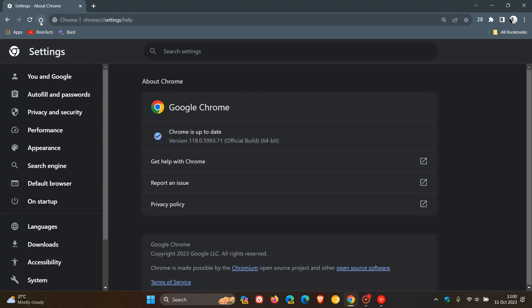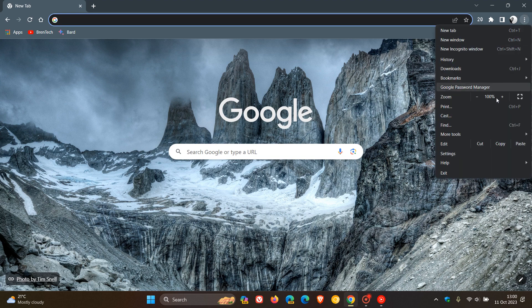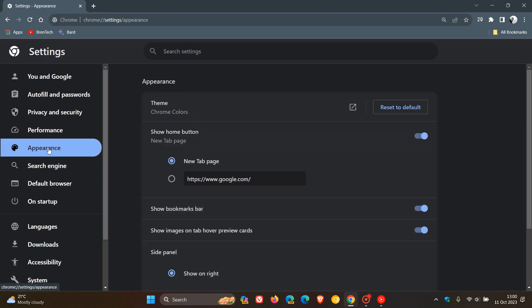So just double-check your browser's up-to-date because it is your first line of defense. Now with the security side of things out of the way, just to let you know about a small change that I have noticed upgrading to version 118. And for this, we're going to head to our settings, head over to the appearance page.